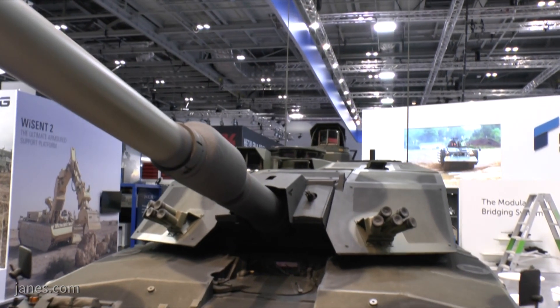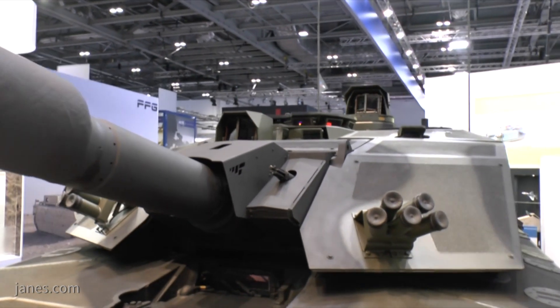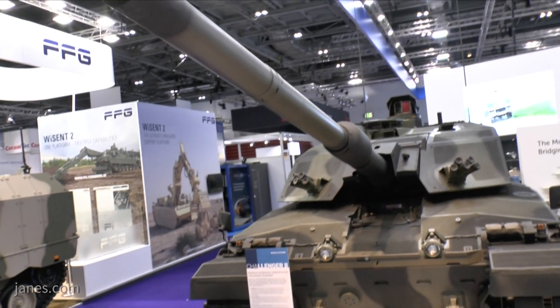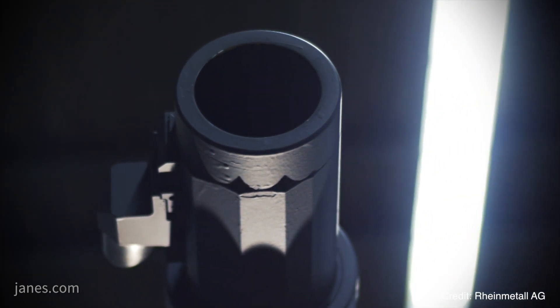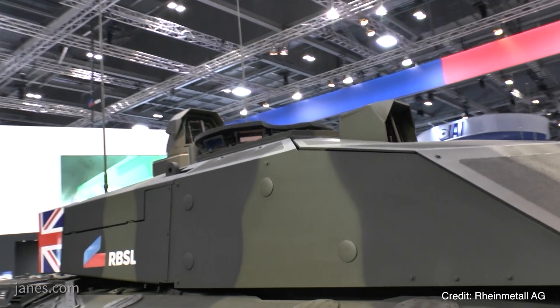The Orion sights are digital, designed to extend the vehicle's reach through greater recognition and detection. The generic vehicle architecture ensures that as new systems become available, new ammunitions are developed, and new battle management systems are developed, they can be installed with relative ease.